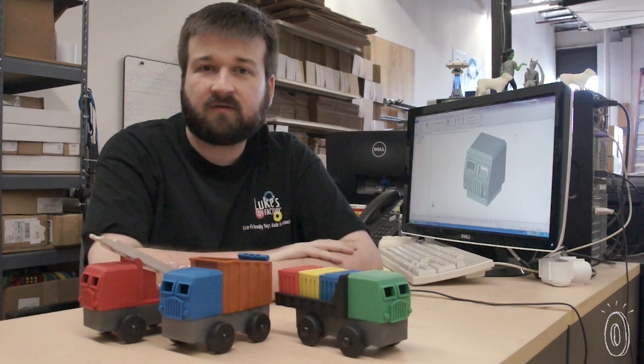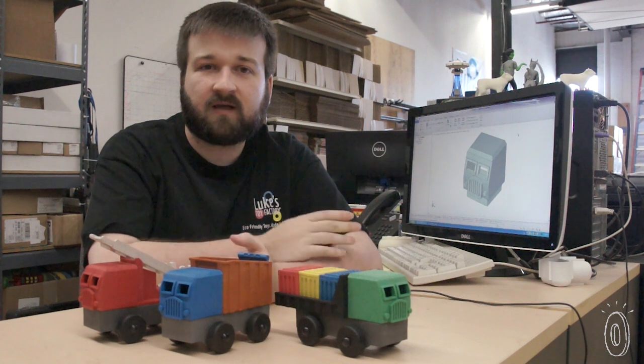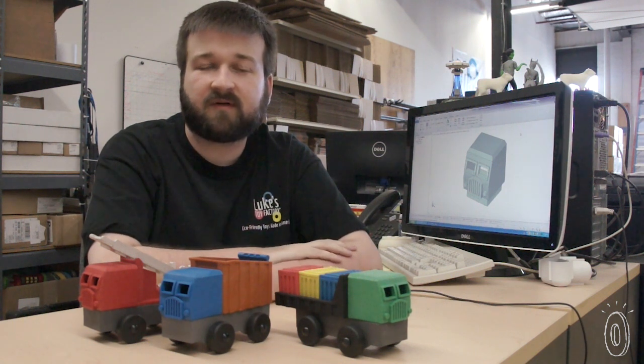The packaging is made in New Jersey, the molds for the parts are made in Massachusetts, the parts are injection molded here in Connecticut, and this is all assembled and shipped out from Danbury.